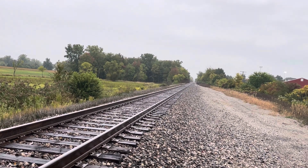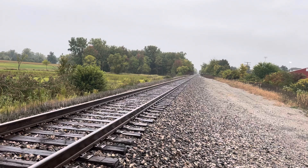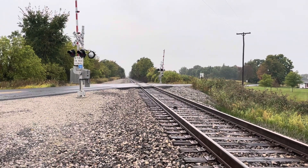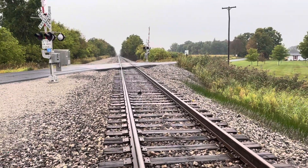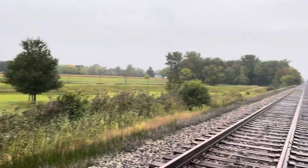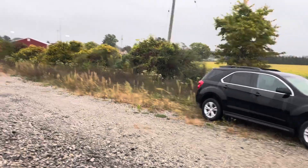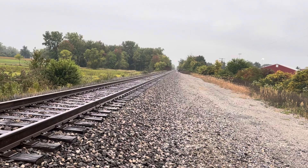Before I end the video, let me actually look down the line. Nothing that way, which is not surprising. And nothing that way. But there will be something that way once the other one gets on the move. So I guess that's it. Let's roll it. All right.